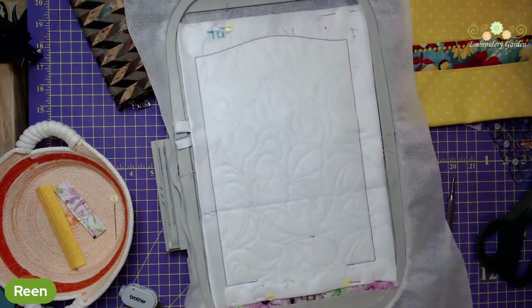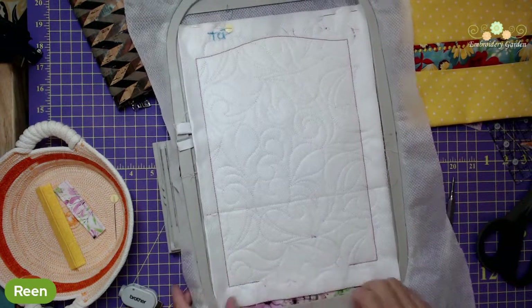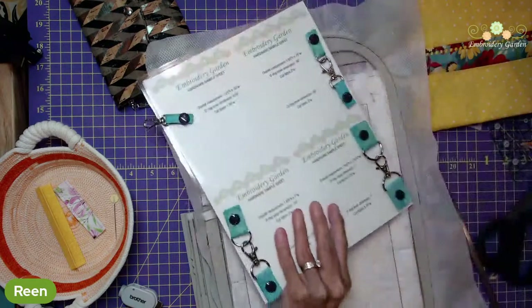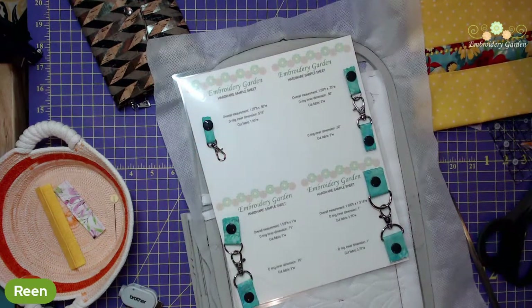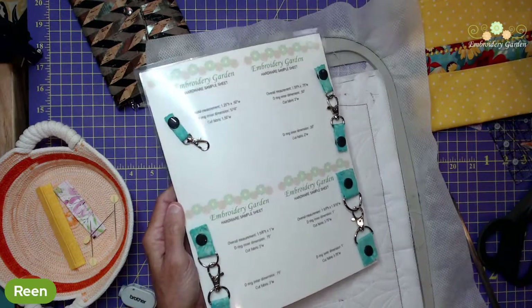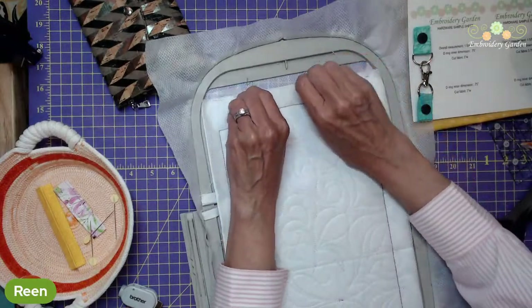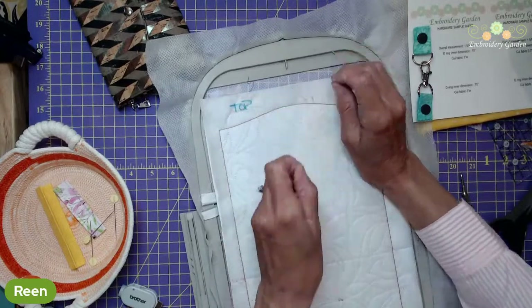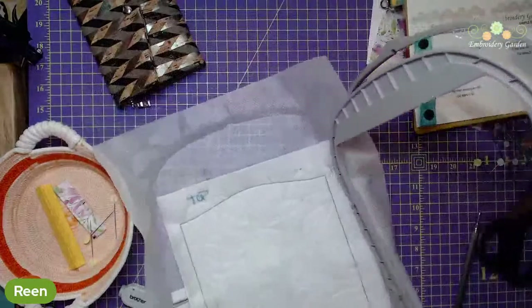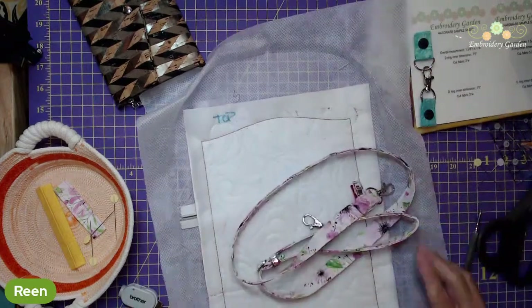The design is finished. Mertis, if you go to embroiderygarden.com and look under free designs, the hardware chart is there. If you went to that first link I gave you, it tells you where everything is — where the design is, where the other designs are, and links to the events I talked about earlier. Now I'll get it out of the hoop, trim it, and turn it to the right side for you. Then we're going to talk about the adjustable strap I made for this.